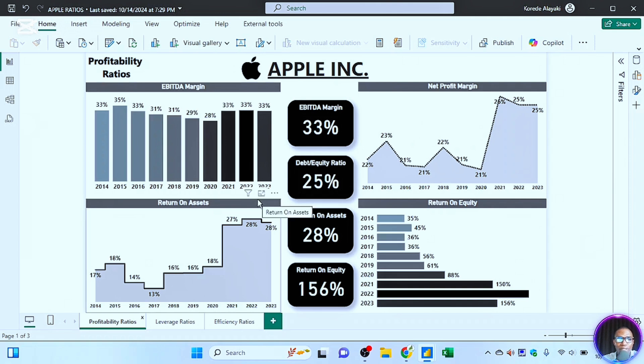Return on assets looks at, relative to the assets being deployed by the company, what return is being generated. Initially in 2014 it was 17 percent, then moved to 18 percent. In 2017 it came down, but for the past three years Apple has been doing well — 27 percent and above. In 2022 it was 27 percent and in 2023 it was 28 percent.